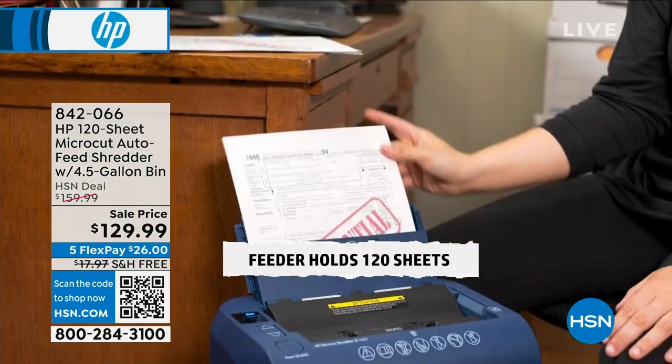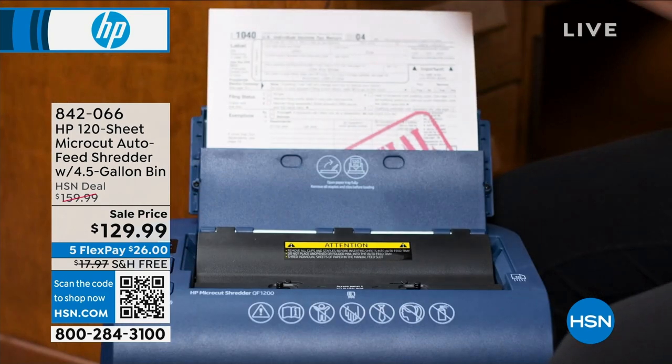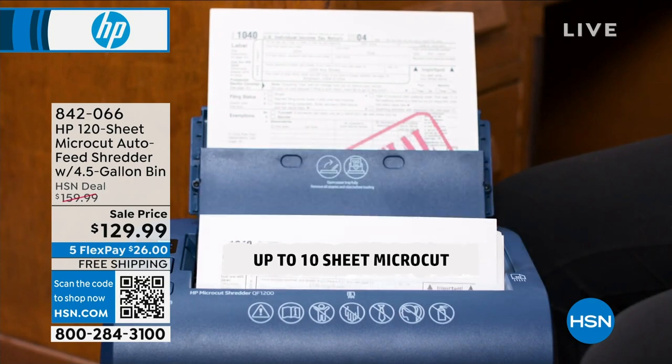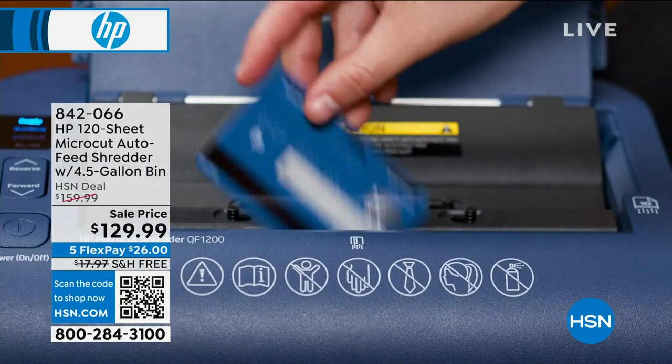You didn't want to just toss it in the trash and you thought you should get a shredder. But you didn't know what shredder to buy or what was a good price. Well, we're going to answer all of those questions with this one amazing product from HP.